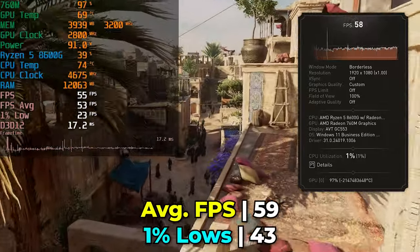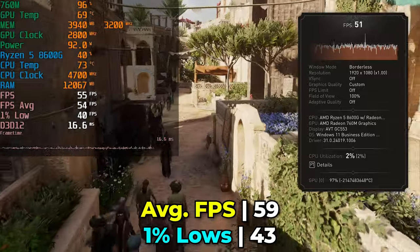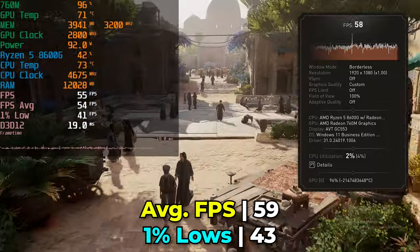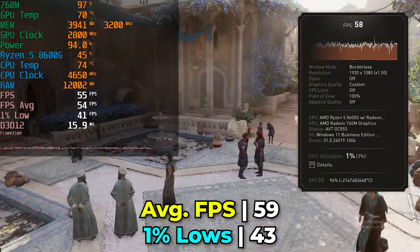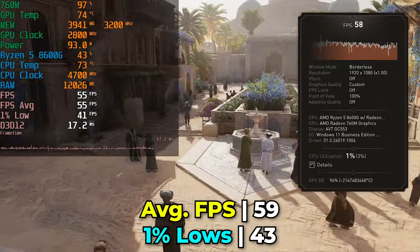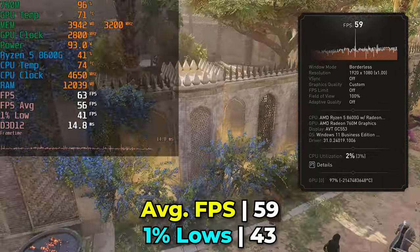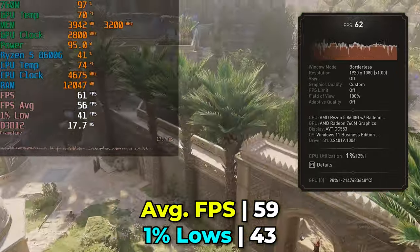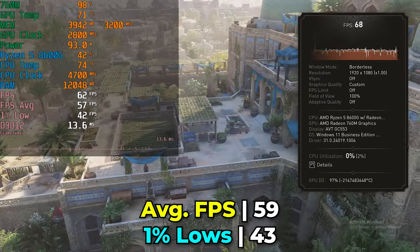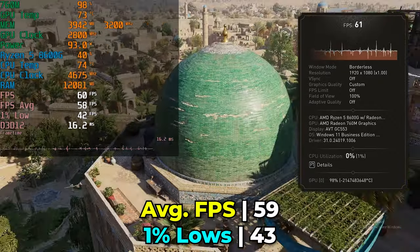Assassin's Creed Mirage running with medium graphics settings and FSR manually set to the balanced preset — done just for one-to-one comparison purposes. If you're actually playing this game yourself, I'd recommend letting the game default to locking FPS to 60 and using FSR to automatically adjust to maintain that target. Using the balanced preset here shows we can keep a relatively consistent average with 1% lows not far off. The frame times aren't absolutely perfect, but more than adequate enough for most people to play the game fine.